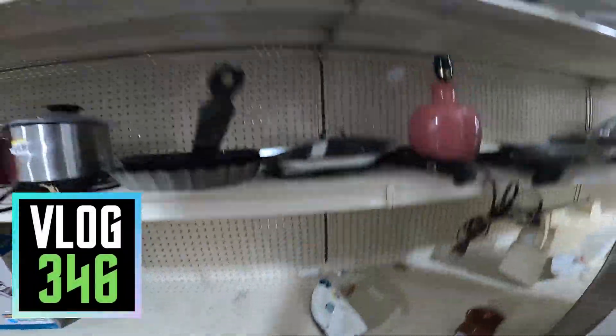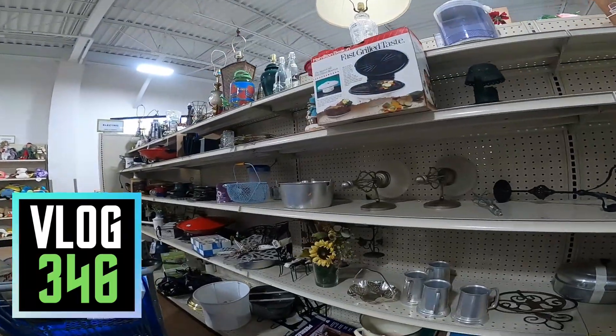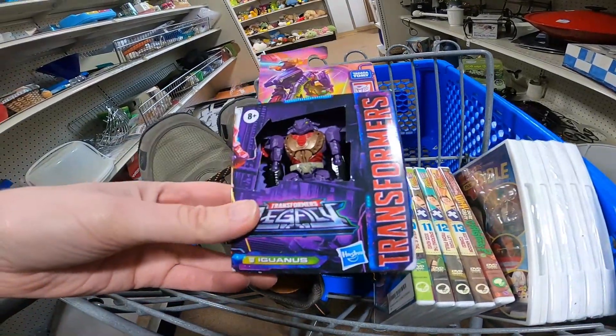What is up everybody, it is Wick here and I am at a Goodwill. I am thrifting today and I am looking for things that I can buy and sell on eBay, maybe even Amazon FBA, and I got some stuff in my cart already.